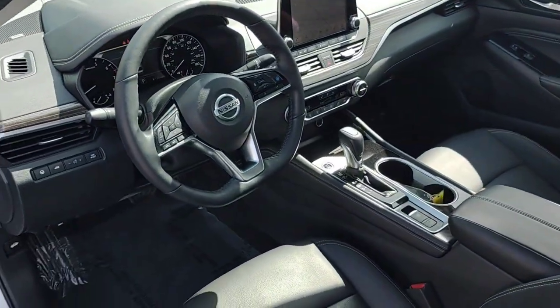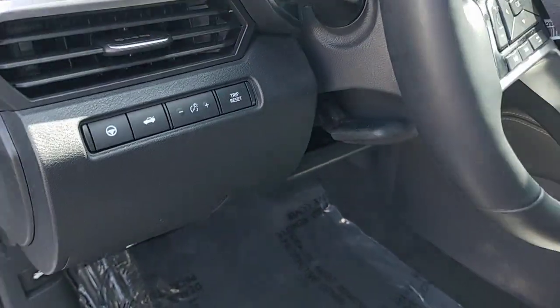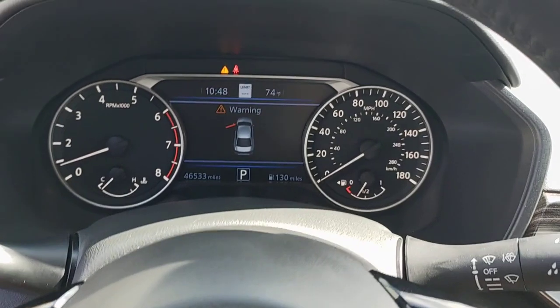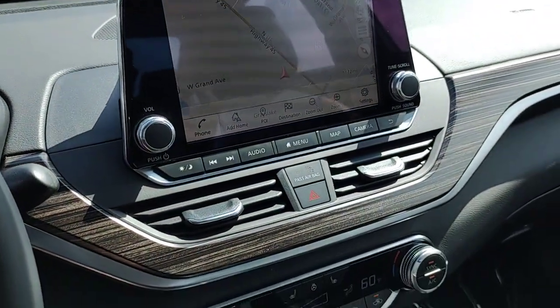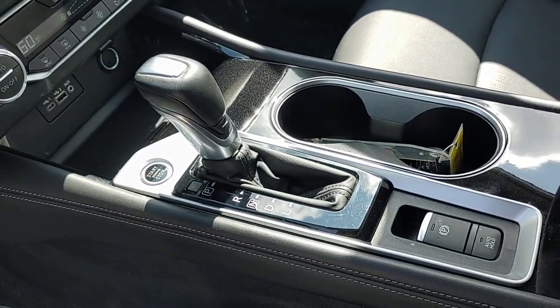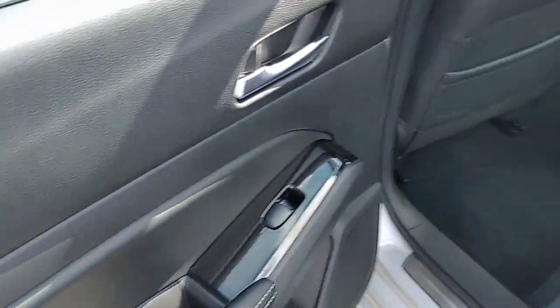The following are some of this vehicle's highlighted options: navigation system, keyless entry, sunroof, fog lamps, dual zone AC, power driver's seat, blind spot monitor, electronic stability control, heated front seat, aluminum wheels.